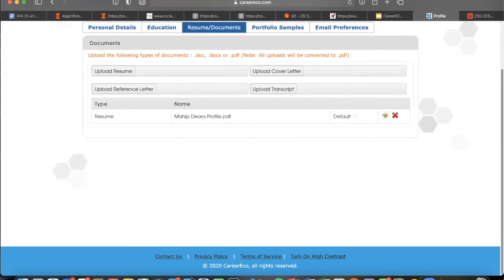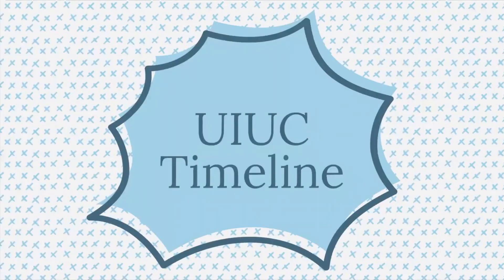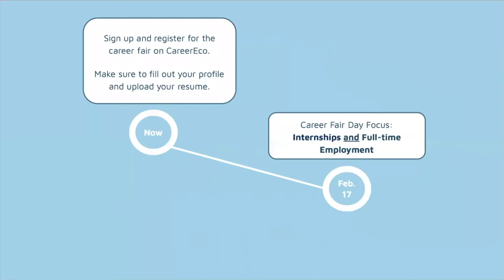What is our timeline for the career fair? Make sure you sign up and register as soon as this presentation ends if you haven't already — don't push it off. The career fair is going to be on February 17th, and unlike last semester, we're only having one day dedicated to both internship and full-time employment opportunities. Make sure you save that date and get prepared.